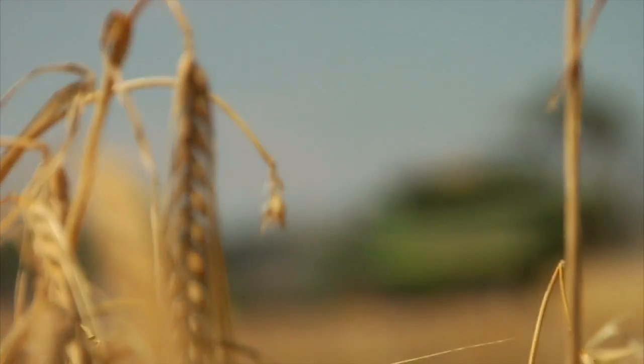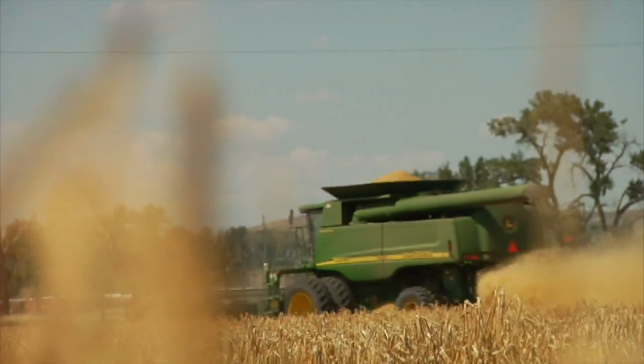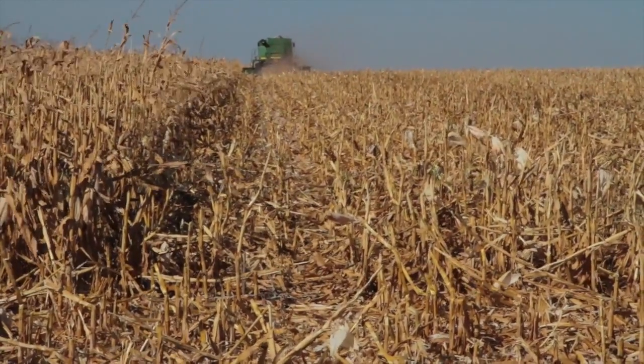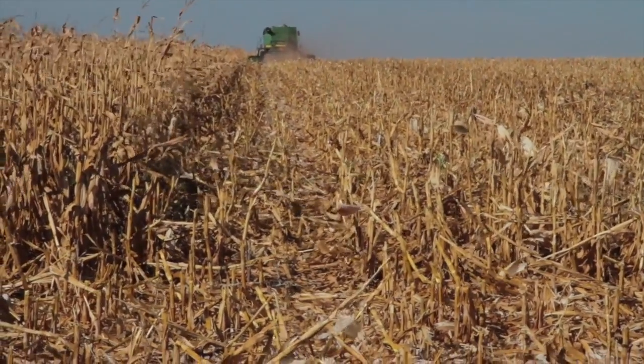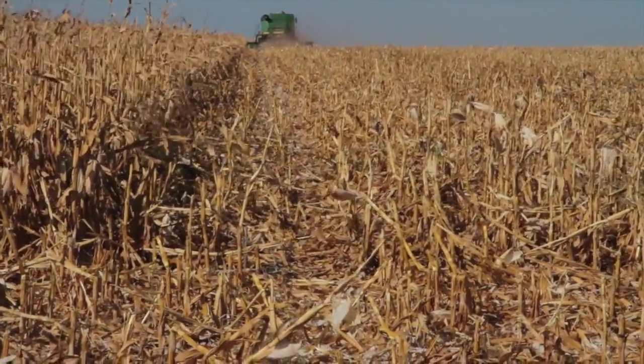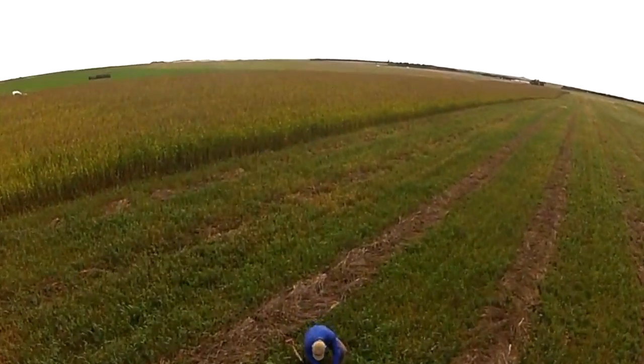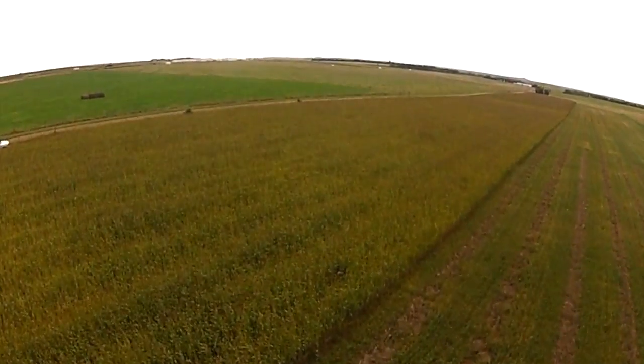Landowners should be interested in dynamic soil properties because they affect how their soil can be managed. Knowing about dynamic soil properties and the soil health on site can let them know how their management system is working, how they might improve it, how productive the soil will be, and how resilient it will be to change and disturbance.